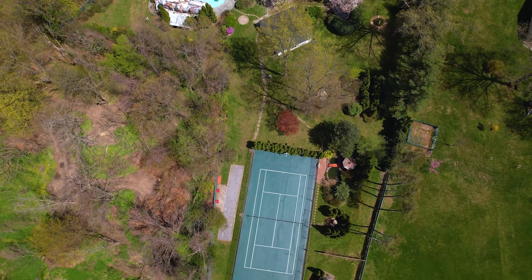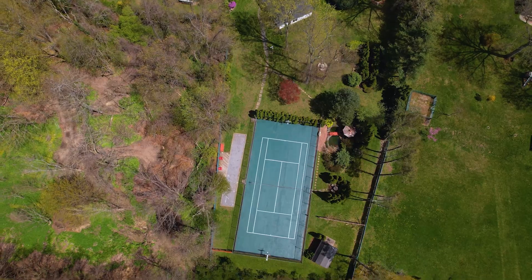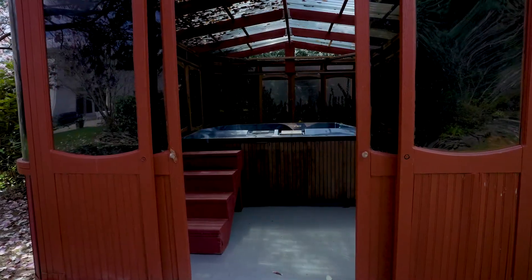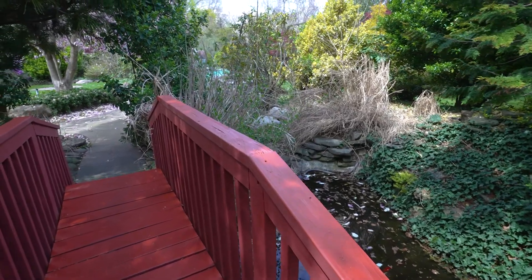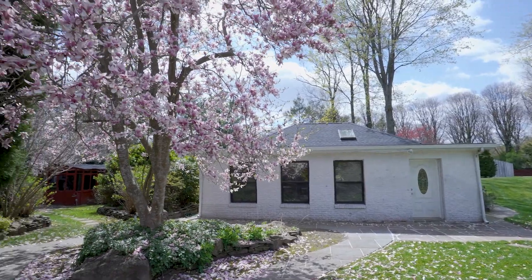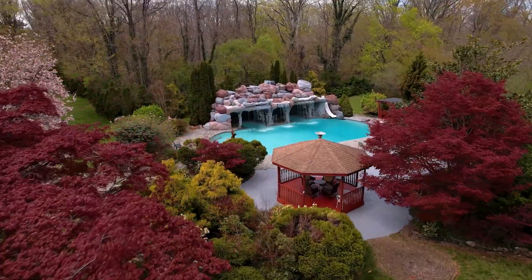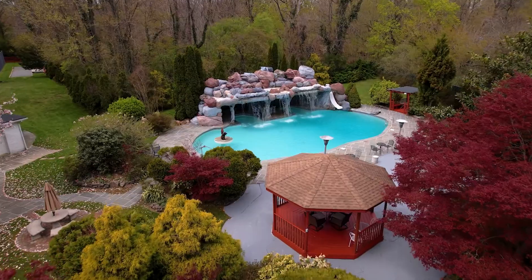But at 10 Linden, it's all about the property. We have a tennis court, a basketball court, a bocce court, a private gazebo with a hot tub for relaxing, a koi pond, a cabana with entertaining space, and two full bathrooms with showers.